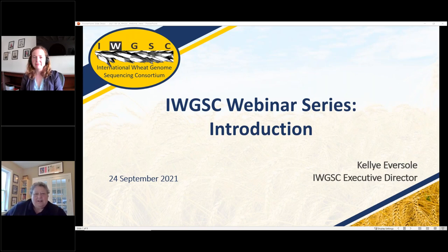Hello, everyone. I'm Kelly Ebersole, the Executive Director of the International Wheat Genome Sequencing Consortium. I'm really pleased to have with us today Allison Bentley from CIMMYT. She is the Global Director of Wheat at CIMMYT and will be giving us a talk about wheat. Before we start on that, I'll give you a quick overview of the IWGSC before we go into the webinar.